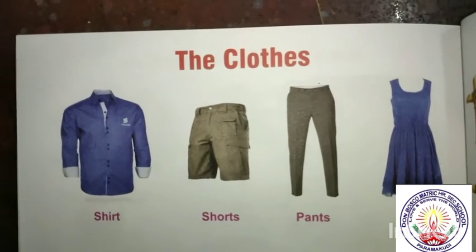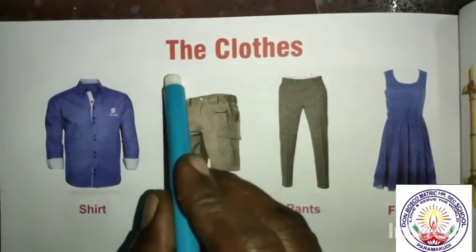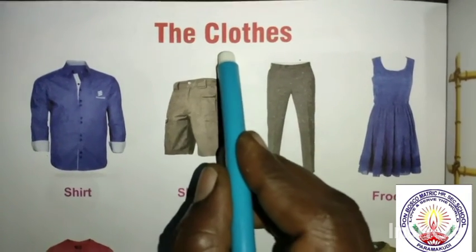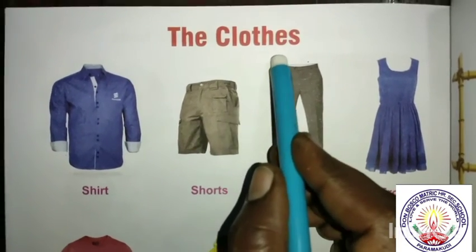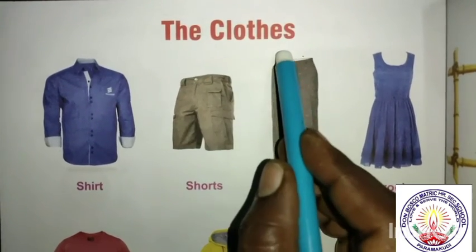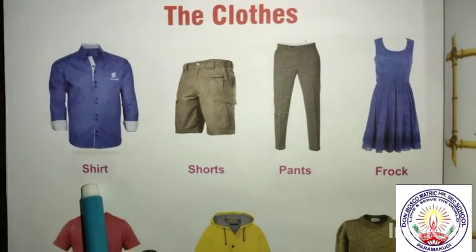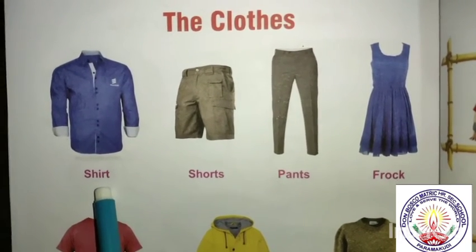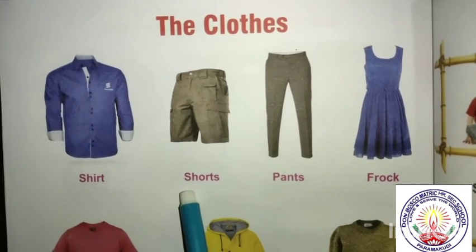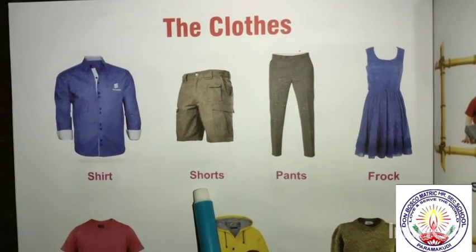Next, say the spelling. The clothes: T-H-E, the. C-L-O-T-H-E-S, clothes. The clothes. Shirt: S-H-I-R-T, shirt. Shorts: S-H-O-R-T-S, shorts.